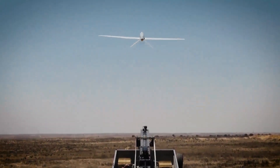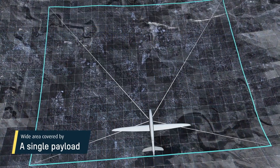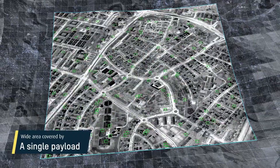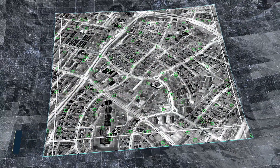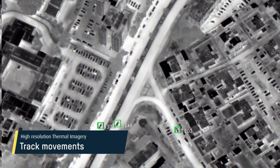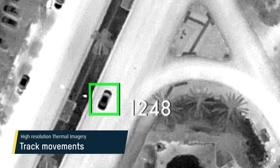A single system can capture, record, and analyze large area footprints the size of hundreds of football fields. High-resolution thermal motion imagery enables users to simultaneously monitor hundreds of events, track movements, and gather critical intelligence in both day and night conditions.